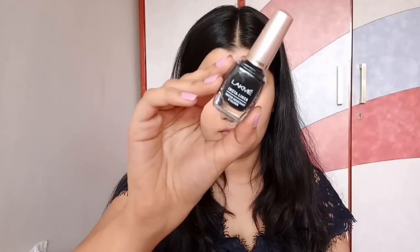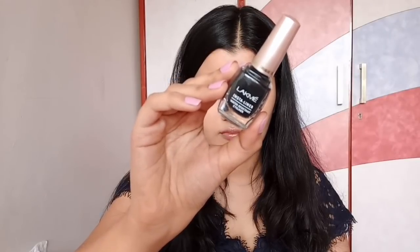For eyeliner, I'm using Lakme Insta Liner — this is also one of my favorite eyeliners — and I'm drawing a winged eyeliner with the help of it. This eyeliner is very suitable for beginners; you can easily practice with it and it is so affordable, so I love using this.